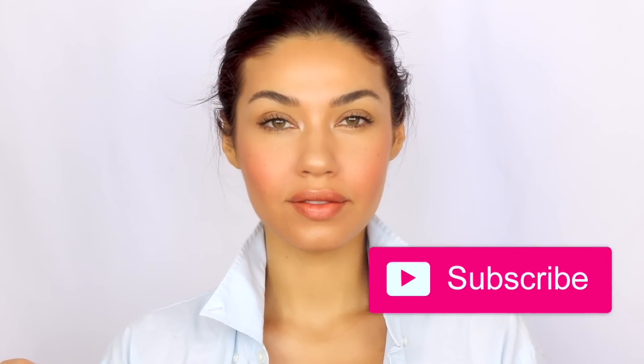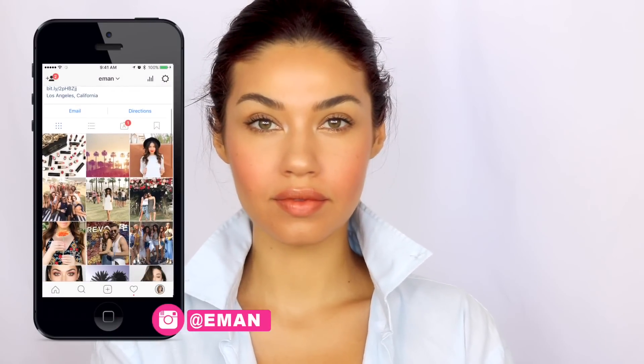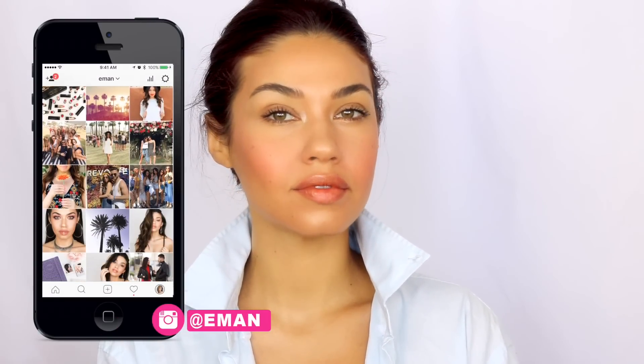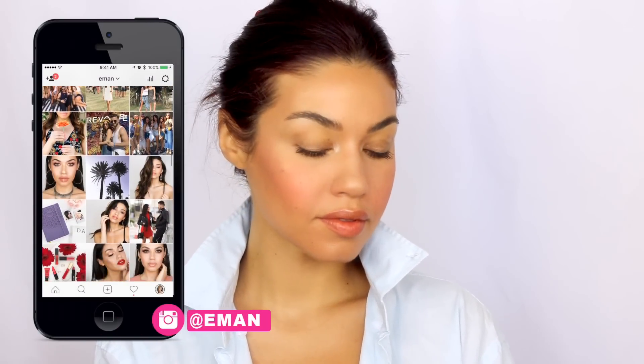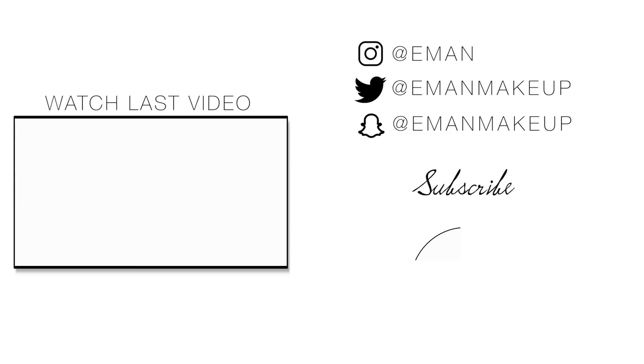I could have picked so many looks from Bella because she is a chameleon when it comes to makeup, but I picked this one. I hope you guys love it! Make sure you subscribe if you're new, and add me on Instagram because I'm doing weekly giveaways now. If you've missed any of the other videos from celebrity month, I'll link them in the playlist right here. Hit that like button if you're loving these videos, and I will see you guys in another video very soon.